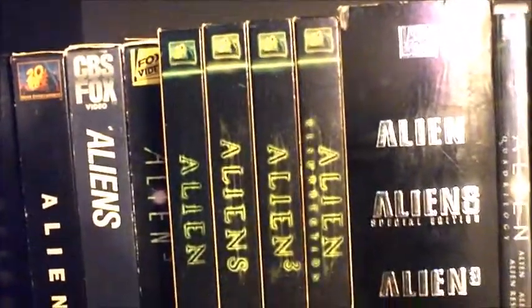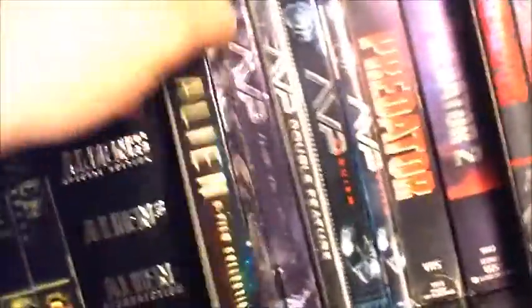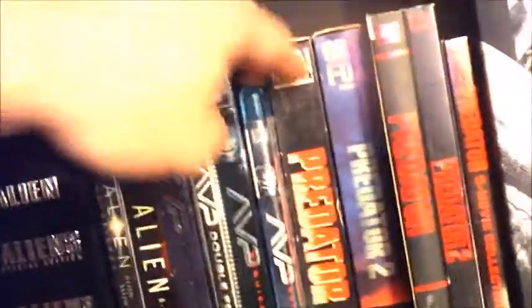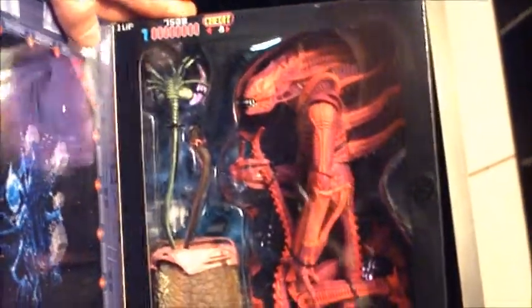I have the original trilogy on VHS, the special edition DVDs of 1–4, the box set of 1–4, the quadrilogy (I need a new copy because it's missing the Resurrection disc), the Blu-ray set of all six movies, AVP, AVP2, Predator 1 and 2 special editions, and the 3-pack. Also got a Neomorph figure box, the new Predator from the new movie, and the NECA Aliens figure that mimics the arcade game — it's bright neon red and really unique.